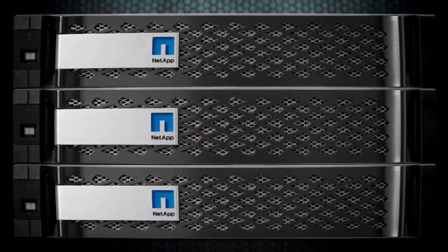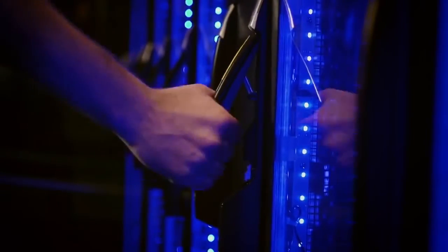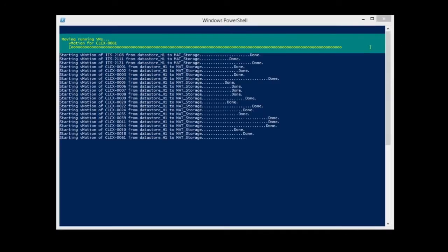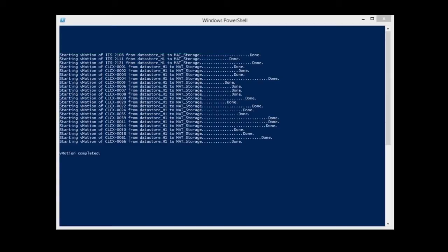First, the MAT for Shift collects information about your VMs and saves it. Then we use Storage vMotion to get the VMs over to the NetApp controller. This means your VMs are still running the whole time. Once all the VMs are on the controller, we can convert them.